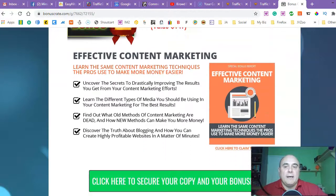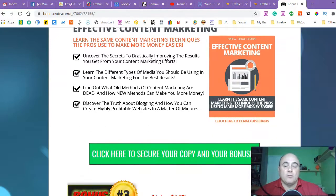Bonus number two is 'Effective Content Marketing.' You will learn how to use the same content marketing techniques the pros use to make more money, more easily. Because you're going to be doing some content marketing as well — driving traffic to your content, your videos, your affiliate offers, your e-com store. It will really help you out with what marketing techniques you need to do to get more conversions and more sales. It's really advanced training, a really good one.